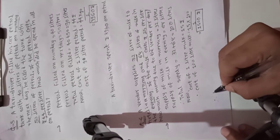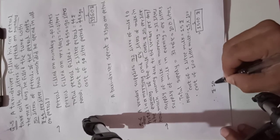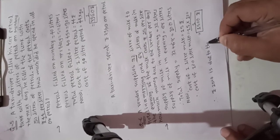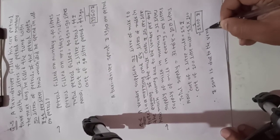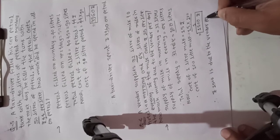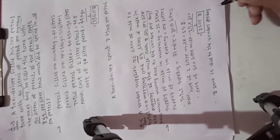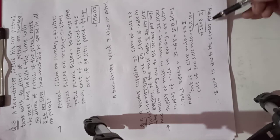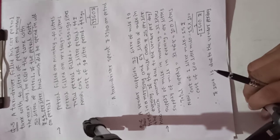So the answer is rupees 1500. Therefore, the vendor's total cost of milk supply is rupees 1500. All of you understand this — we have done two examples.